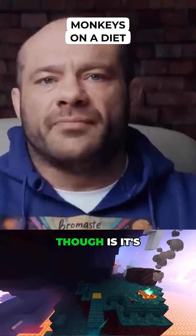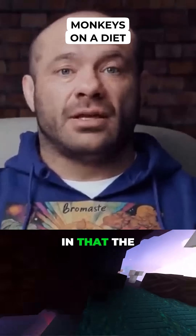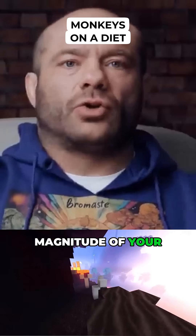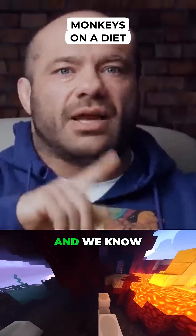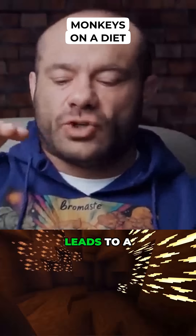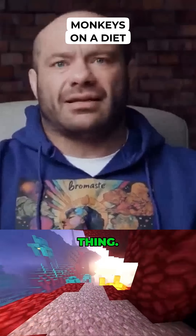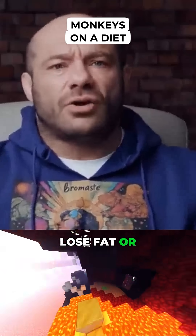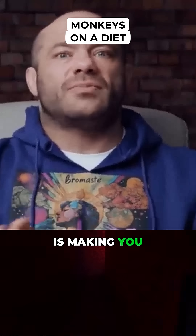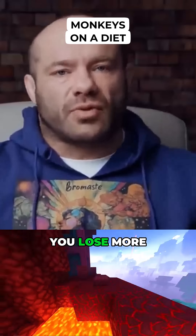The problem with semaglutide, though, is it's such a powerful reducer of how many calories you're taking in that the magnitude of your caloric deficit skyrockets. And we know in almost every case, a very high caloric deficit leads to a higher proportion of muscle loss. It's not a semaglutide thing — it's not like the molecule is making you lose muscle in some special way. You're just driving a crazy, crazy deficit, and then you lose more muscle.